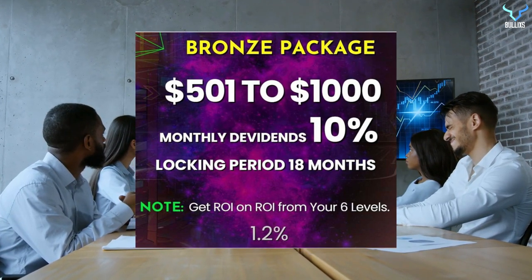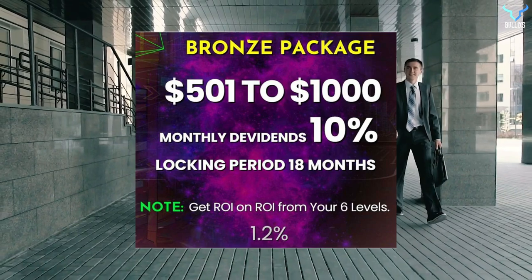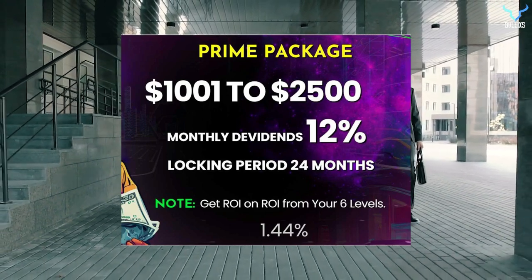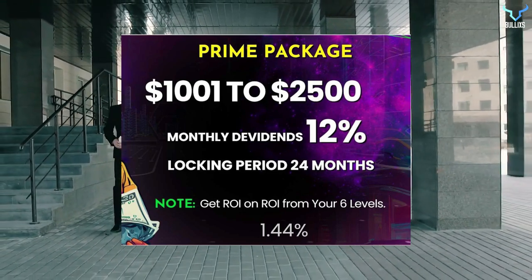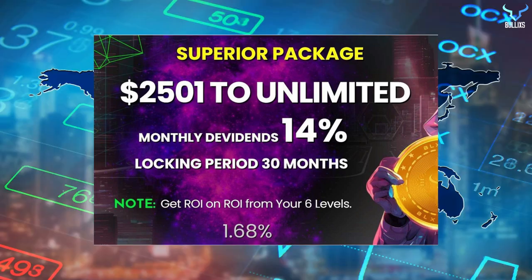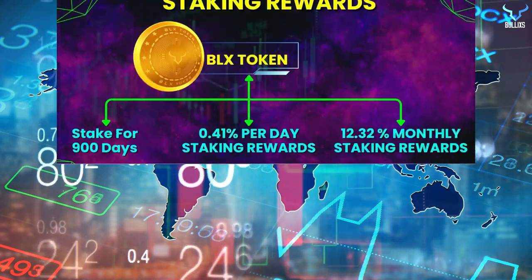The second package is the bronze package where you can invest $501 to $1,000. The monthly dividend is 10%, locking period is 18 months, and ROI from your six levels will be 1.2%. The third package is the prime package at $1,001 to $2,500, with a monthly dividend of 12% and a locking period of 24 months, giving you ROI on ROI from your six levels at 1.44%. The last and biggest package is the superior package from $2,500 to unlimited, with a monthly dividend of 14% and a locking period of 30 months.